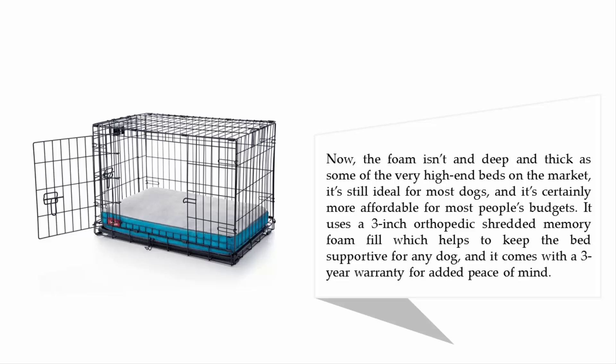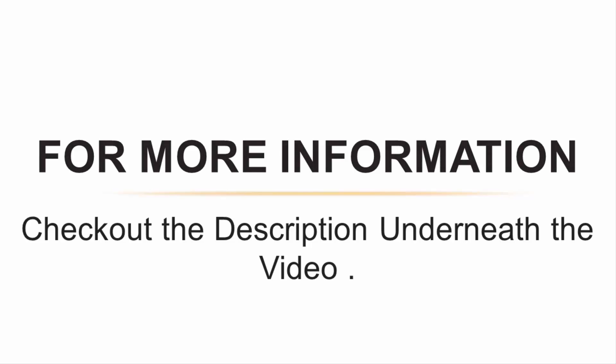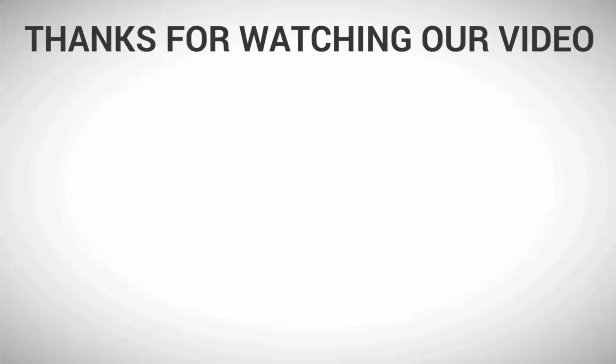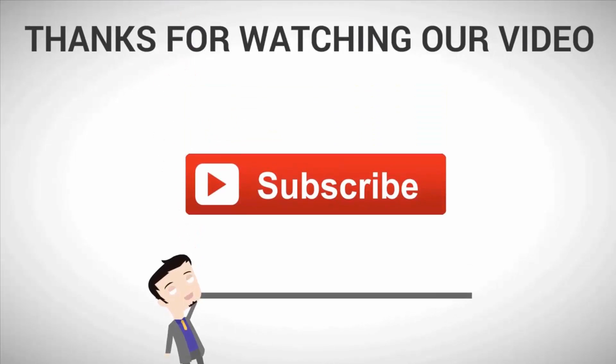For more information, check out the description underneath the video. Thanks for watching, and for more, subscribe to our channel.